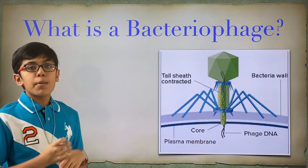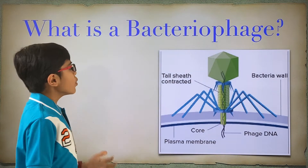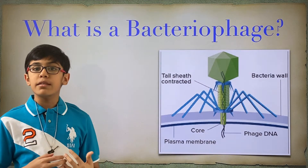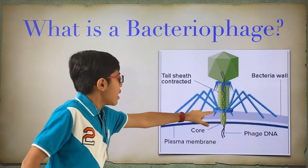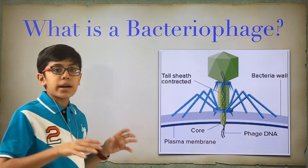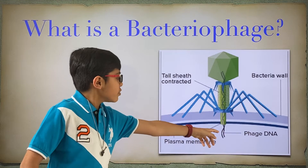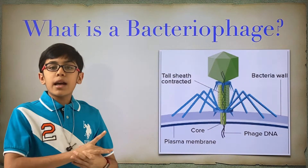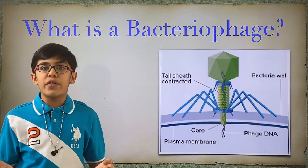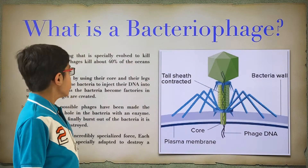So what is a bacteriophage? They have the icosahedron head, which is a shape of 20 faces and 30 edges. They have the body, the abdomen, and the spindly little legs. Once they align on top of the bacteria's plasma membrane, they will shoot out a little spike — known as the core — and the phage DNA will come out from there. All the DNA and raw materials inside of the bacteria combine and form many more phages, and then all of a sudden the entire thing explodes, and all those phages are released to do the cycle all over again.